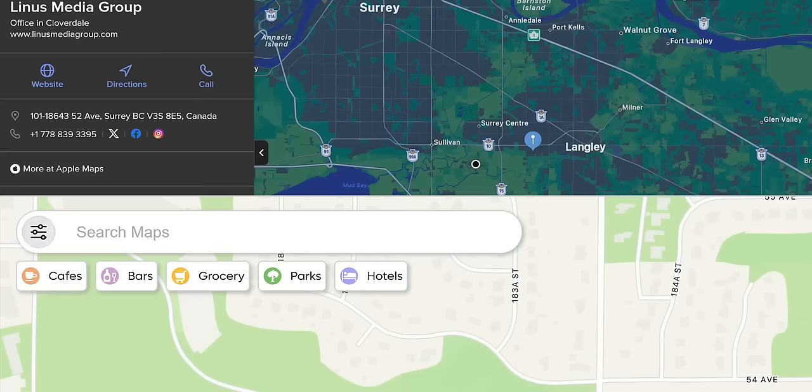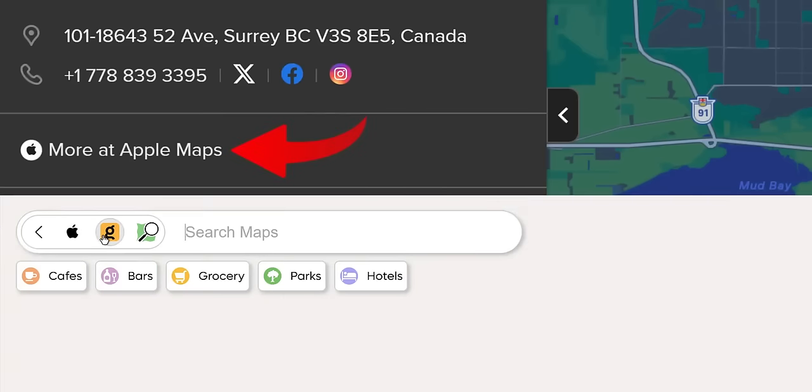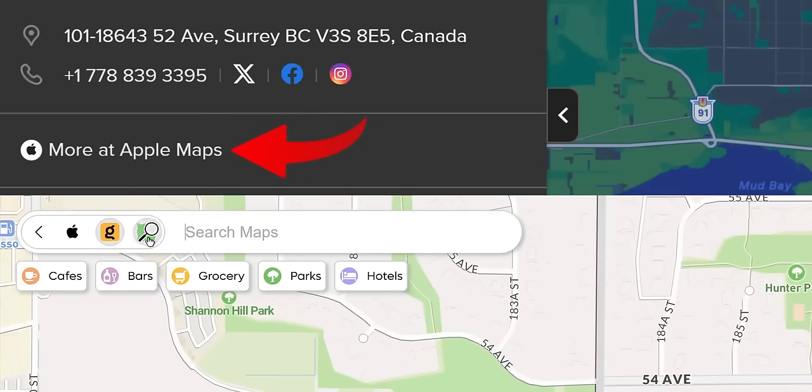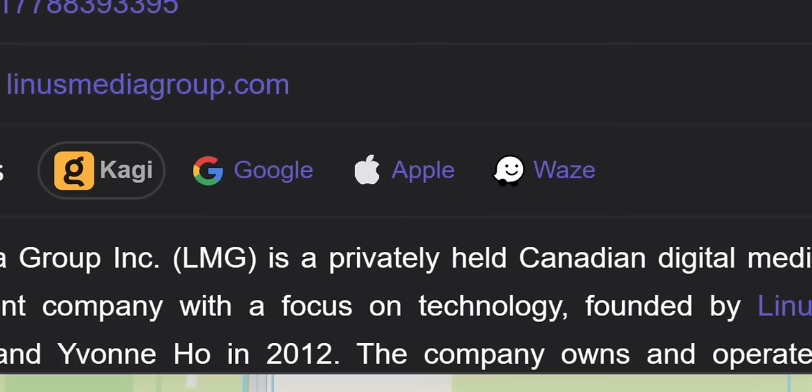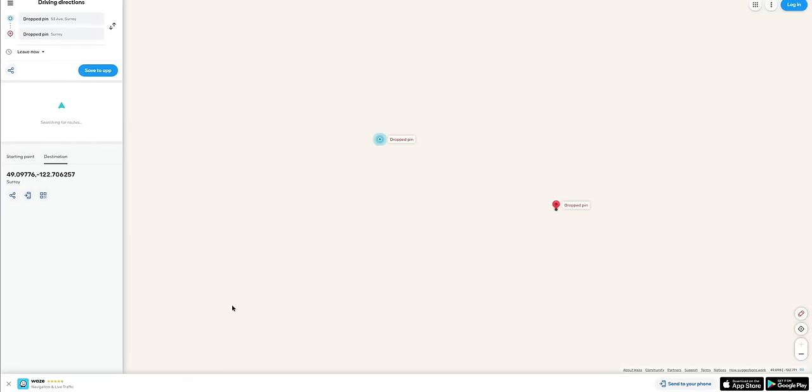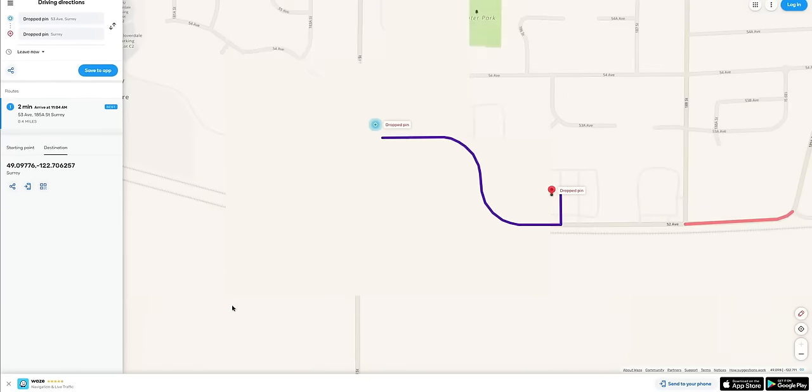One last option is to use a search engine like DuckDuckGo or Kagi, which we talked about in part one. Both use Apple Maps, though Kagi offers other sources too. And while neither has the features or tight integration Google does, Kagi offers the option to start navigating via Google Maps, Apple Maps, or Waze — so you can use Kagi to search and then just use Google to navigate. Okay, maybe it's mostly only useful for trip planning rather than day-to-day navigation.